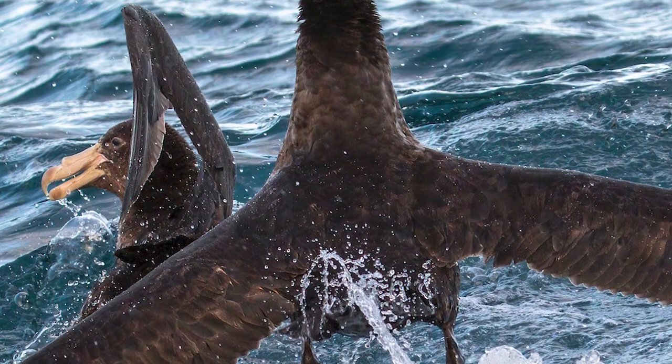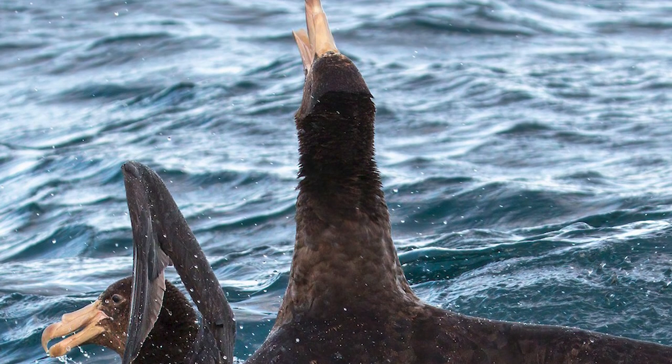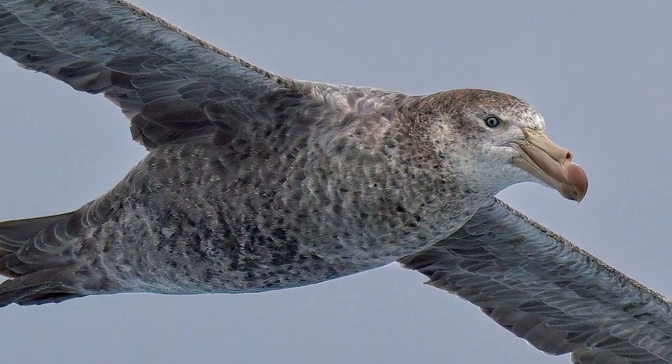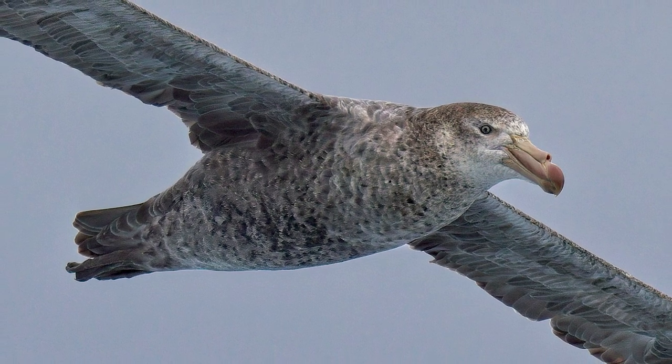The pecking order is enforced by threat displays, with wings spread out and tails raised and fanned, in what is known as a 'seal master' posture. An estimated 2,570 pairs of Northern Giant Petrels breed in New Zealand annually before dispersing to temperate and subtropical seas during winter.